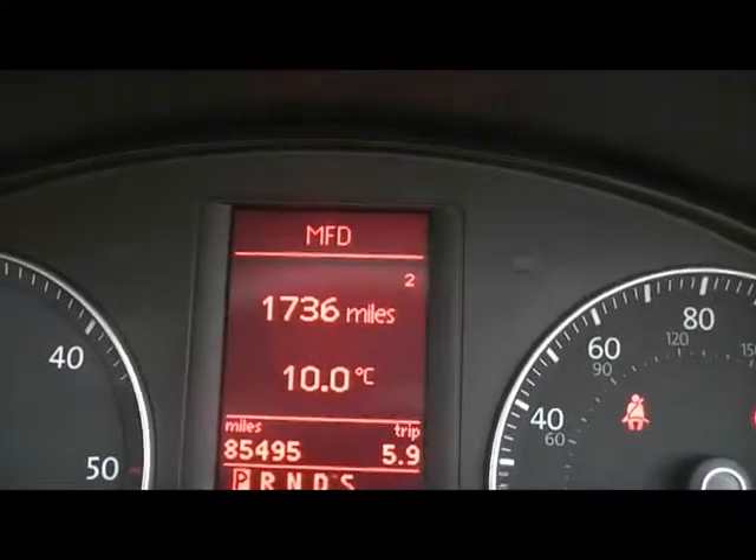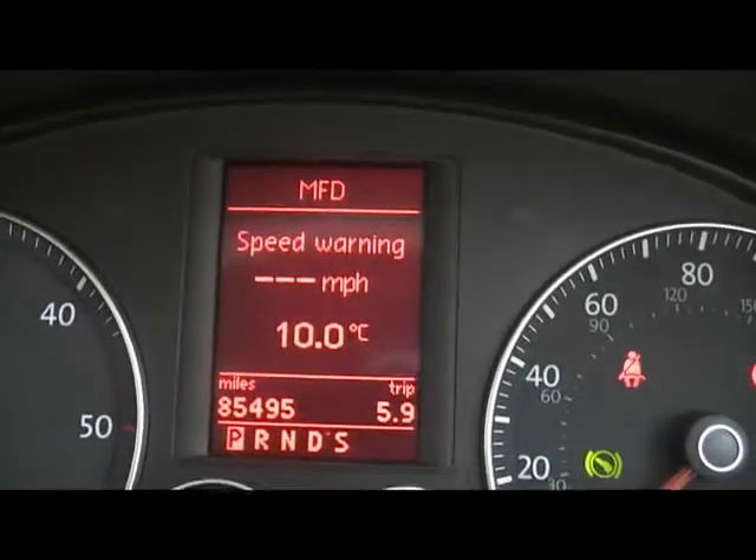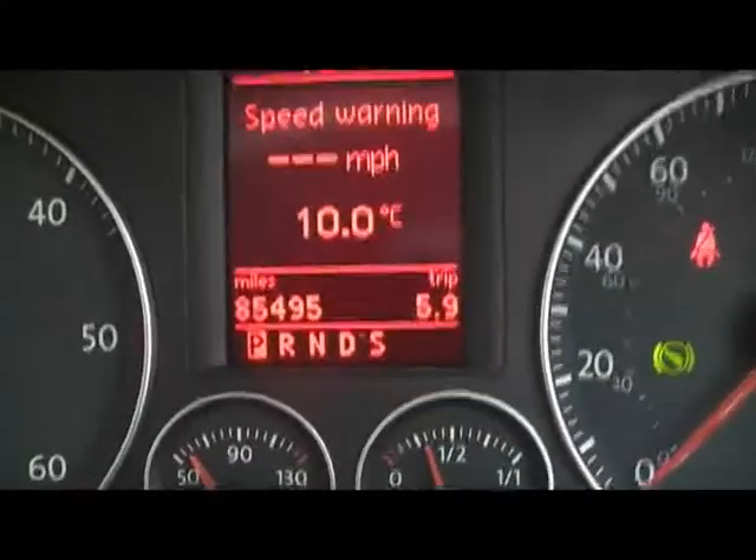We have the onboard computer, which shows instant and average MPG, distance to empty, and average speed. There's also a speed warning so you can set that. You can see the car's covered 85,000 miles.